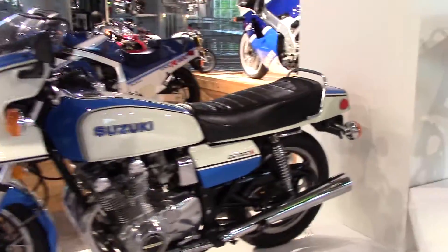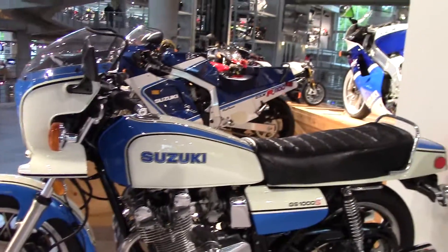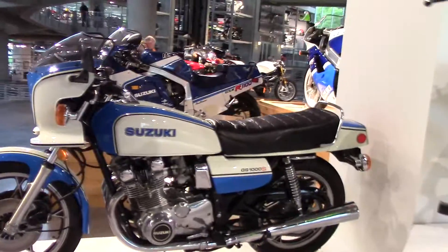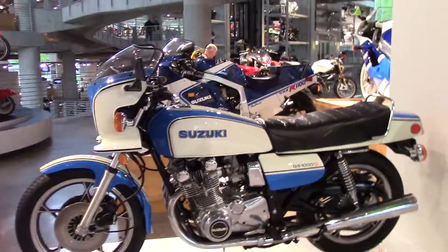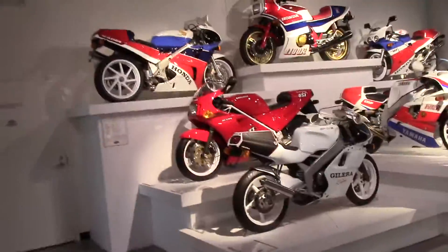More beautiful machines. Oh, look at this — Suzuki GS1000S, back in the 80s. I love the Suzuki GS. I wanted one but I had an old CB550 and finances weren't exactly available at the time for that.